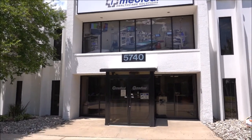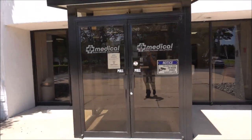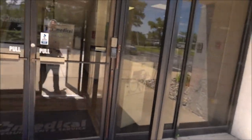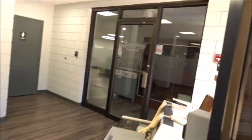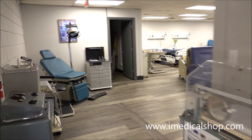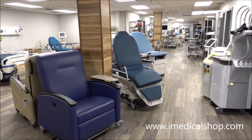We're at iMedical Equipment and Service, and we are going to do our What's in the Warehouse, basically showcasing whatever is available right now. As everybody knows in the medical industry, inventory is always coming in and out. So we'll start off in the showroom and then we will go to the warehouse and back.